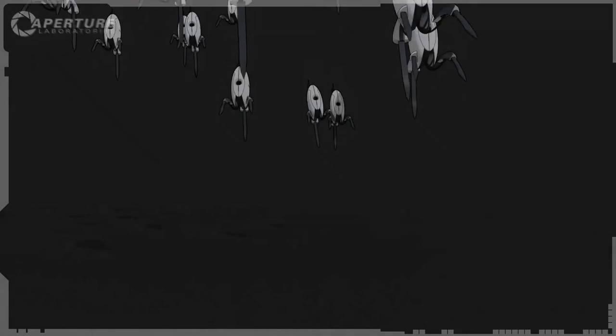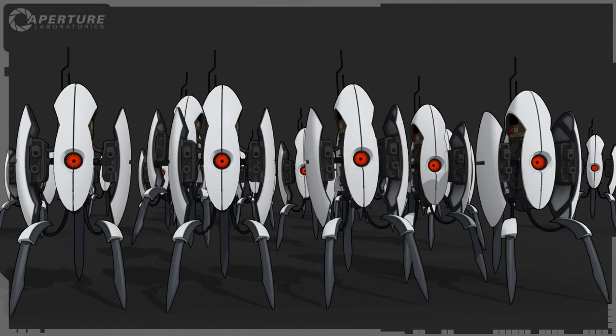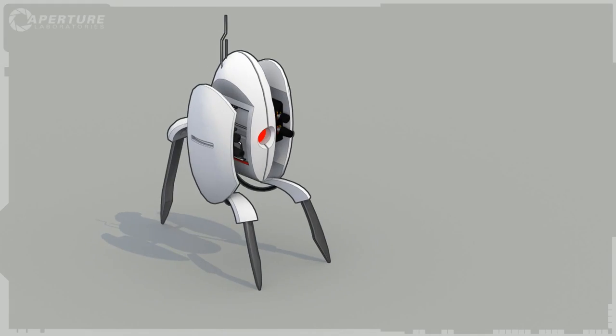Cave Johnson here, introducing the consumer version of our most popular military-grade product. The turret.